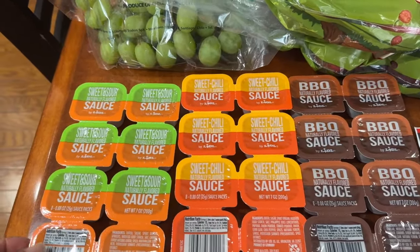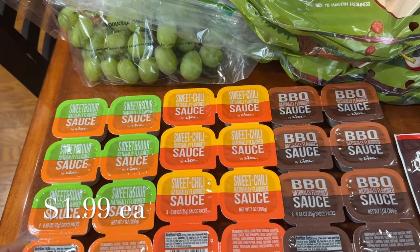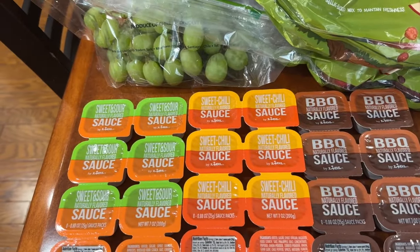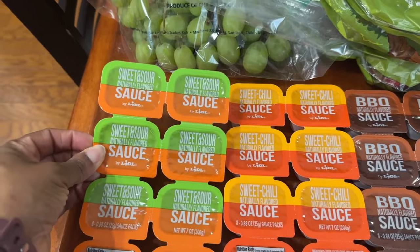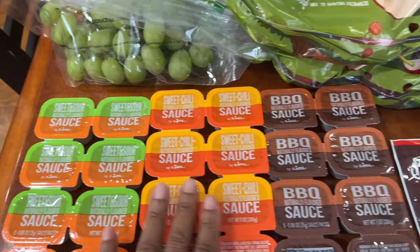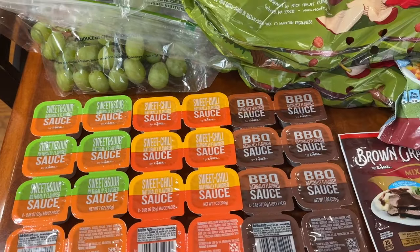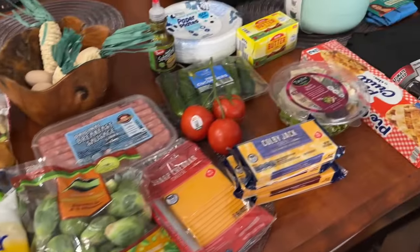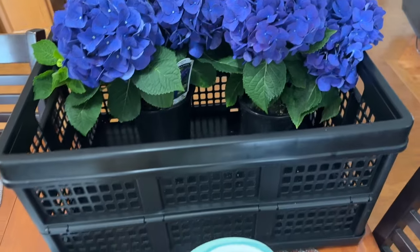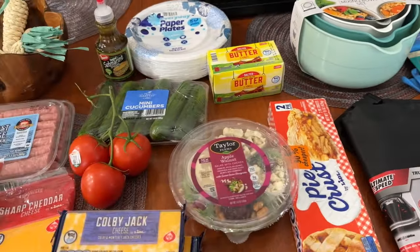Lidl had these little sauce packets — I got the sweet and sour, sweet chili, and barbecue. The only one I didn't get was the curry sauce, which I probably should have tried. I'll be taking half of these to my daughter as well. Everything at Lidl was $105.34, and I'd estimate about 40% of that was out of a different, non-grocery budget.